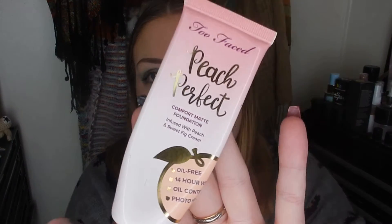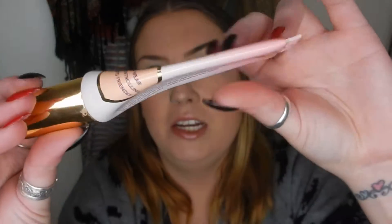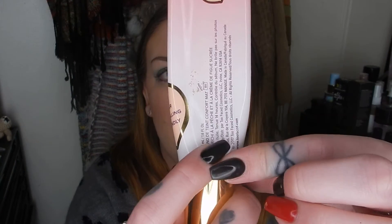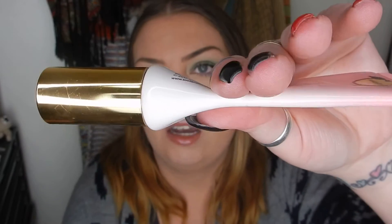Next I picked a fragranced foundation from Too Faced — this is the Peach Perfect. You can see how super thin this is. I have been using this every time I've done my makeup, but that's maybe only one or two times in the last month. The packaging is translucent — I can actually see through it when I hold it up to the light — so it is literally almost gone. I've got another foundation I'm working on, but hopefully I will have this finished off.